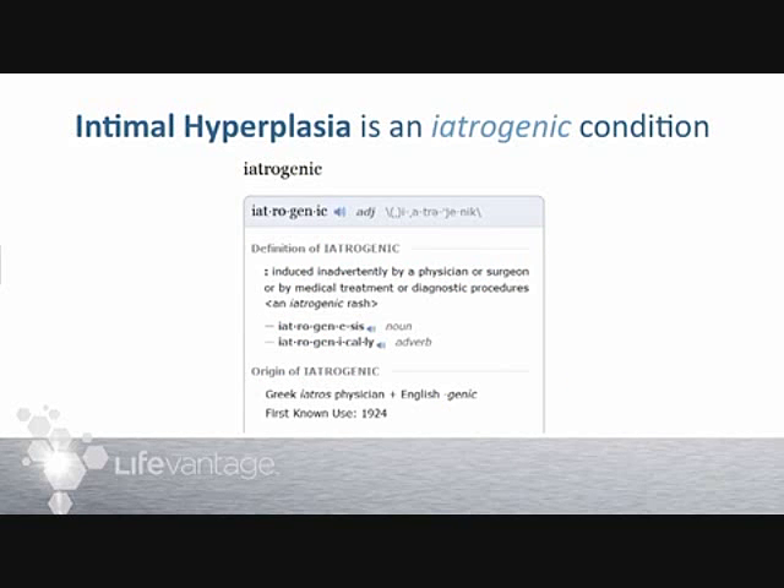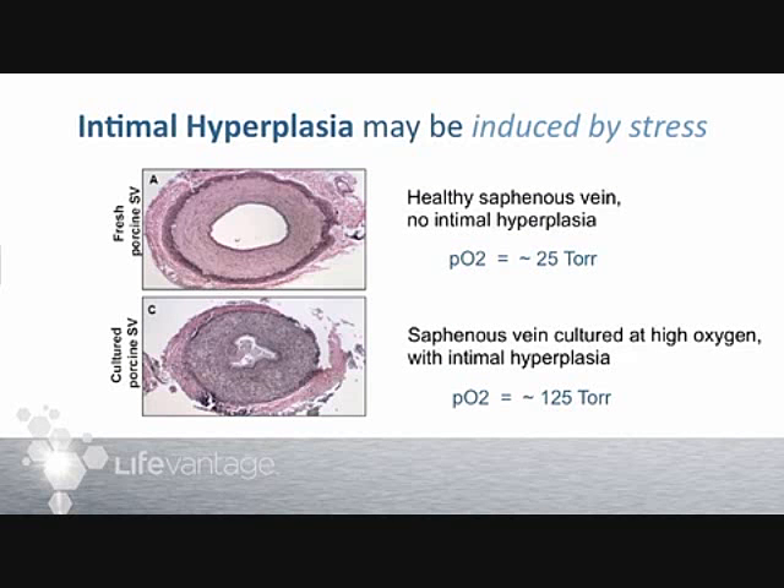Intimal hyperplasia is an iatrogenic condition — meaning physician-induced. If you go to your doctor for a procedure and return for a follow-up to hear you have an iatrogenic problem, that means the doctor caused it, not intentionally but as an accidental consequence of the procedure. Intimal hyperplasia is one of those consequences: it is caused by the surgical procedure itself, not done on purpose.